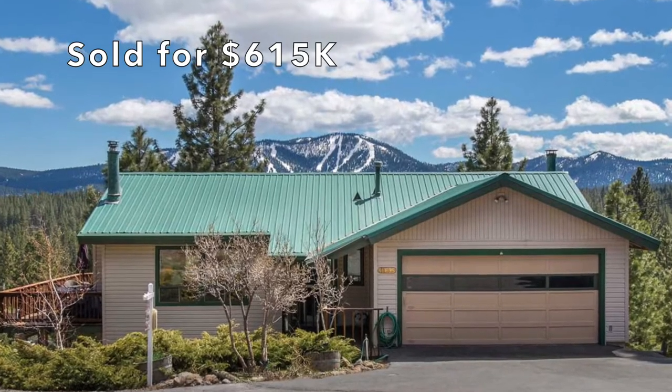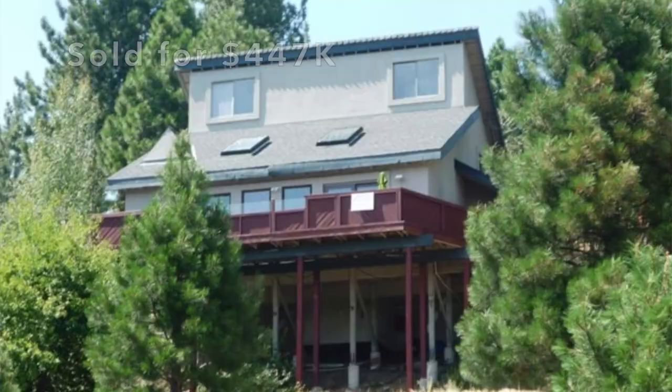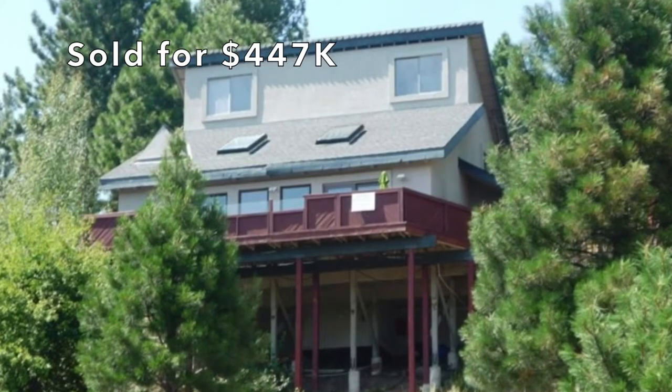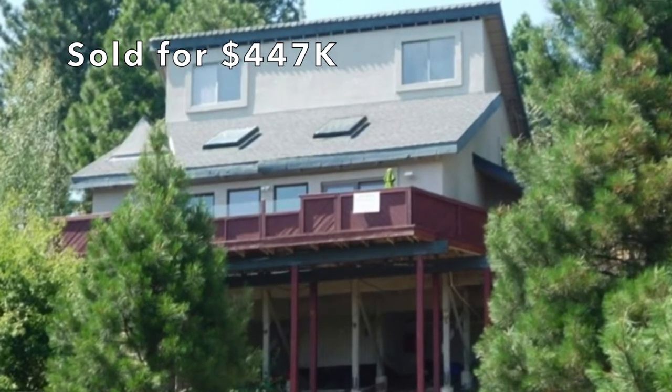There are really only about 175 houses in this neighborhood. Some of the reasons that I like it: you have a beautiful view of North Star and Mount Rose, a lot of the homes are south-facing, and it's a pretty inexpensive neighborhood as well.